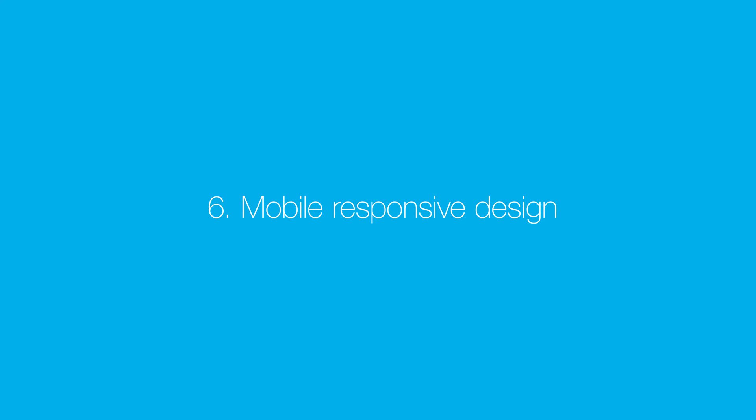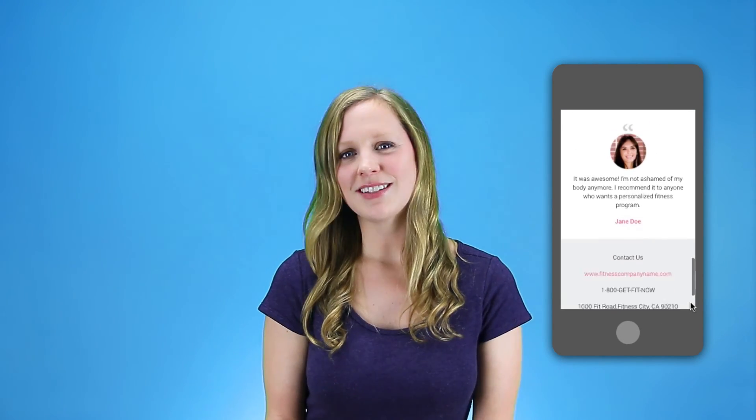Number six: mobile responsive design. Mobile internet usage is rising continually. As a matter of fact, 80% of internet users own a smartphone. Make sure your landing page is mobile responsive when it goes live. With GetResponse landing pages, you can design 100% mobile responsive landing pages that adjust to fit any screen size. Use these key elements on your landing page to deliver a compelling, consistent story and grab the attention of your audience.